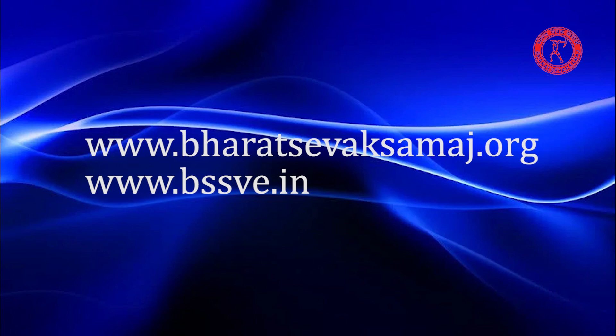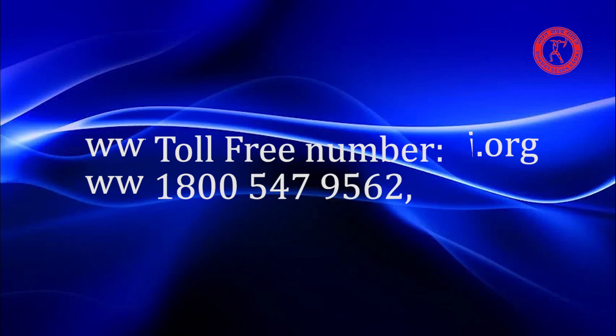Toll-free number: 1-800-547-9562. Website: www.bharatsevaksamaj.org or www.bssve.in.